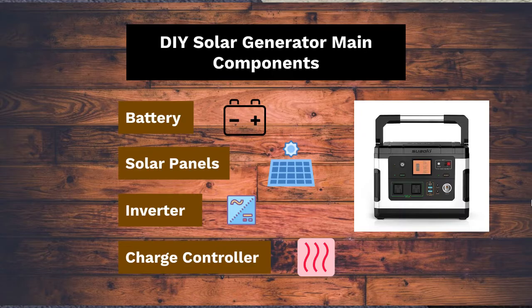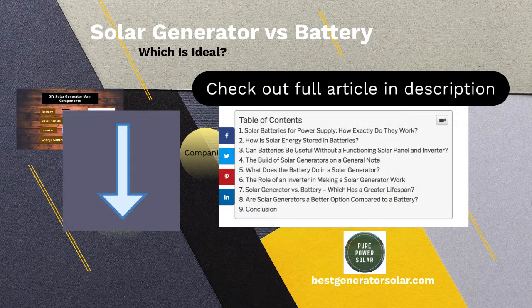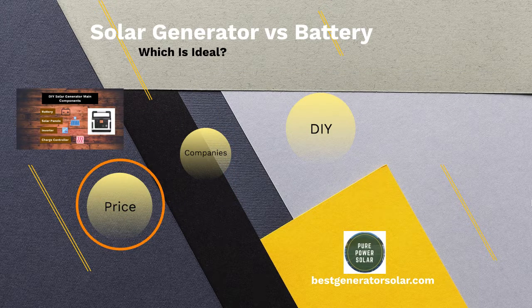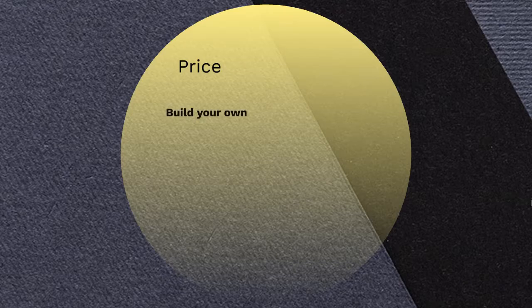Based off my article, which I'll link in the description below, I'm going to basically talk about the difference in price. I'm also going to talk about the different companies that provide solar generators, and explain the complications of making your own solar generator versus the benefits. First, we'll talk about the price differences between buying a solar generator versus building your own.